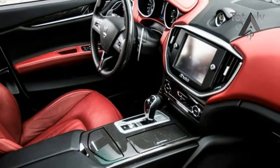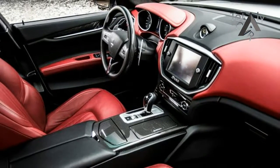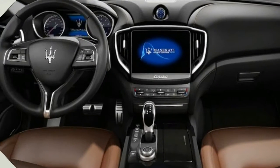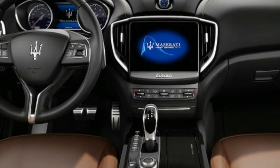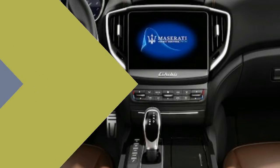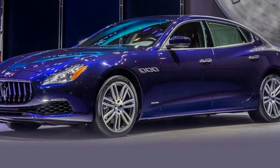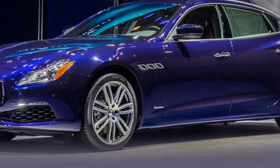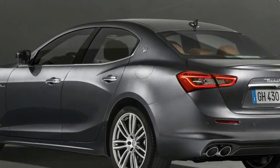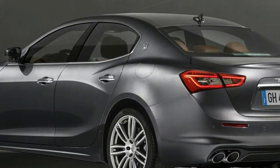The midsize Italian sport sedan hasn't had an easy time since its 2014 debut. Maserati was forced to curb production the year after the car went on sale due to cooling demand. With these updates, things may take a turn for the better, though potential rivals like the BMW 5 Series and Mercedes-Benz E-Class have just been redesigned, and there are also redesigned versions of the Audi A6 and A7 just around the corner.